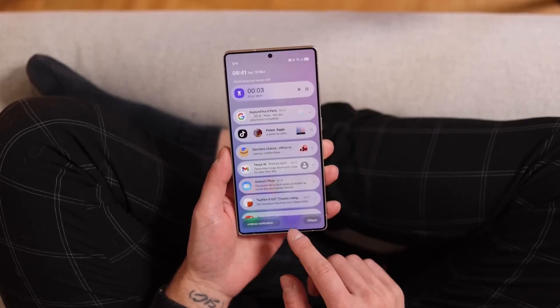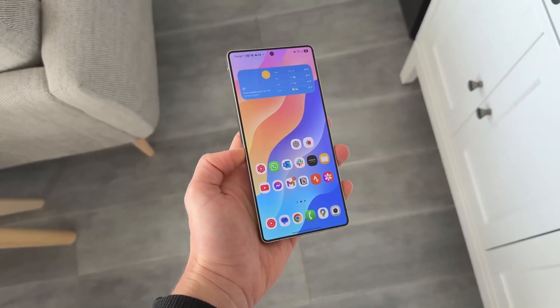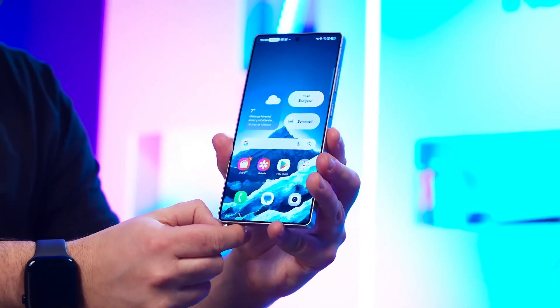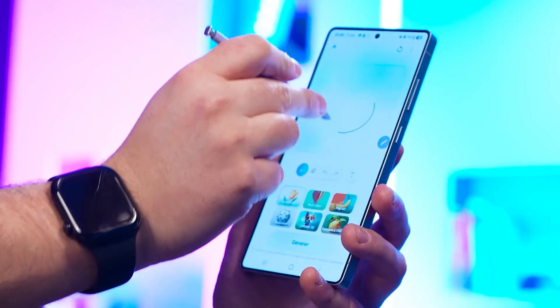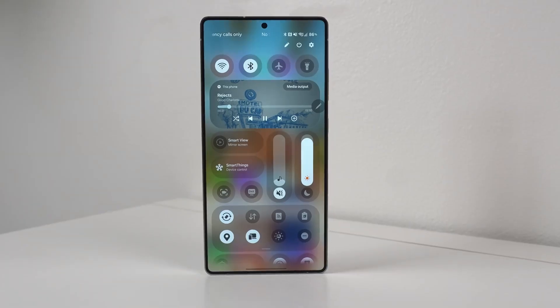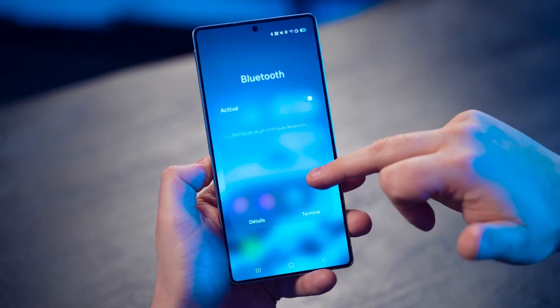Here's the bigger picture: One UI 8.5 isn't just an update — it's Samsung's statement. A statement that the future of smartphones isn't about more megapixels or faster chips; it's about intelligence, trust, and design harmony. Every touch, every animation, every transition in One UI 8.5 feels intentional, meaningful, and human. Samsung is blurring the line between hardware and software, creating a digital environment that not only works for you but with you.